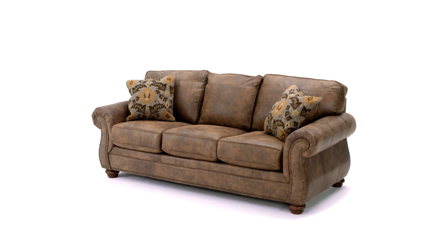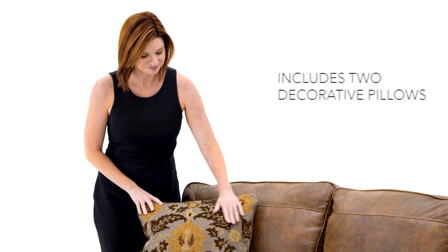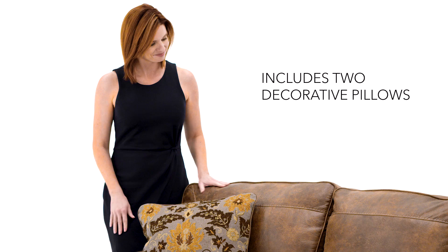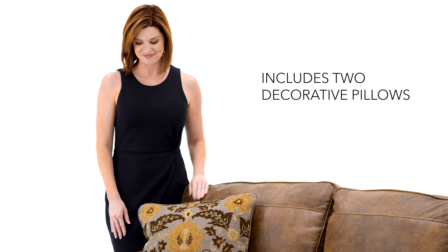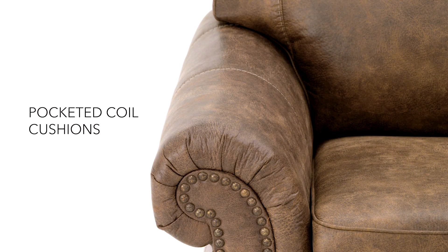Where to start with this Bold Queen Sofa Sleeper? The look is dramatic with soft upholstery that looks like leather but feels so much warmer. Rolled arms and nail head trim are classic elements that speak to your good taste.